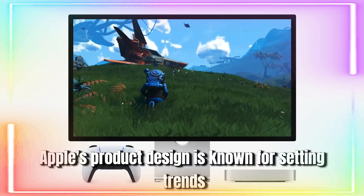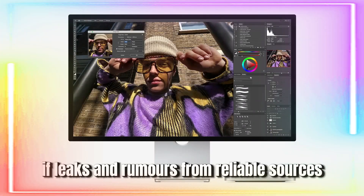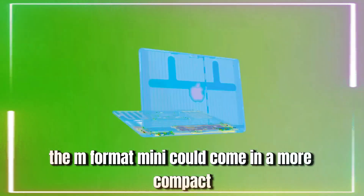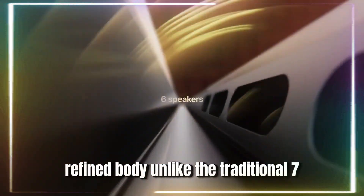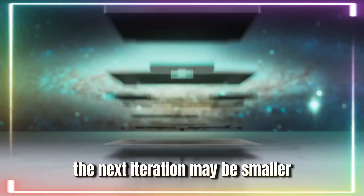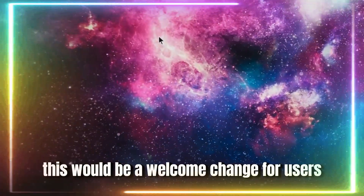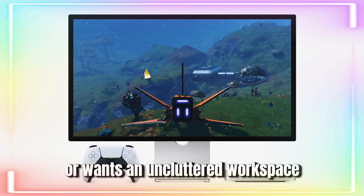Apple's product design is known for setting trends, and the M4 Mac Mini is no exception. If leaks and rumors from reliable sources like Bloomberg's Mark Gurman are accurate, the M4 Mac Mini could come in a more compact, refined body. Unlike the traditional 7.75-inch square footprint of the current models, the next iteration may be smaller, making it closer in size to an Apple TV. This would be a welcome change for users who need a minimalist device that fits into tight spaces or want an uncluttered workspace.